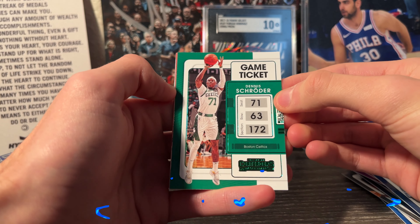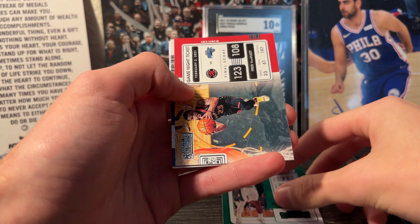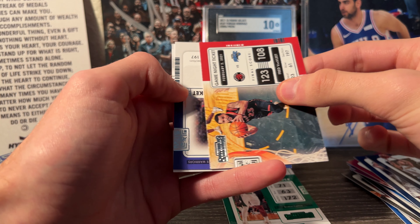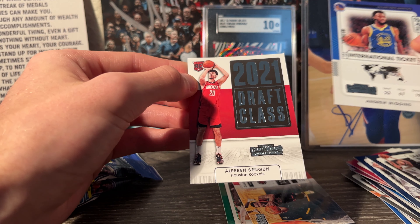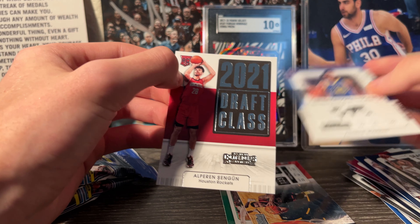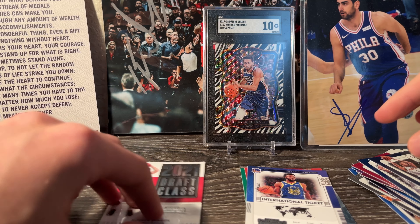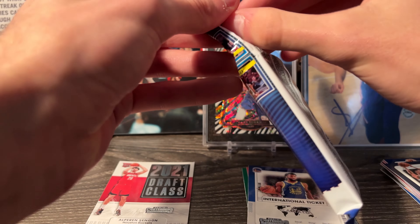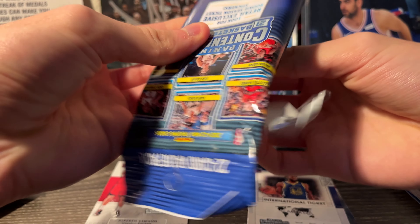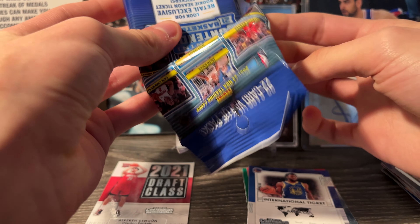Nice little game ticket color match of Dennis Schroeder, and then Fred Van Vleet on a game night ticket. Andrew Wiggins on an international ticket, and then an Alperen Şengün on a 2021 Draft Class - not a bad card, Şengün is pretty solid, so we'll put that one in the hit pile. A lot of base cards and just some inserts in that first pack.